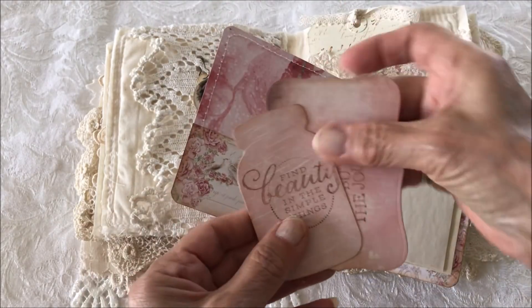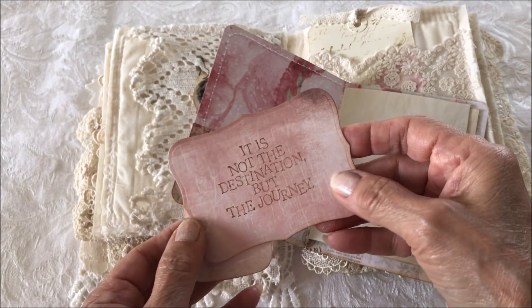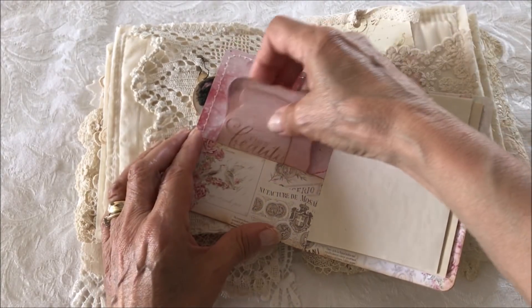The next page has a tag with some tags. 'Beauty is in the simple things.' 'It's not the destination but the journey.' Great little tags to write down some notes.